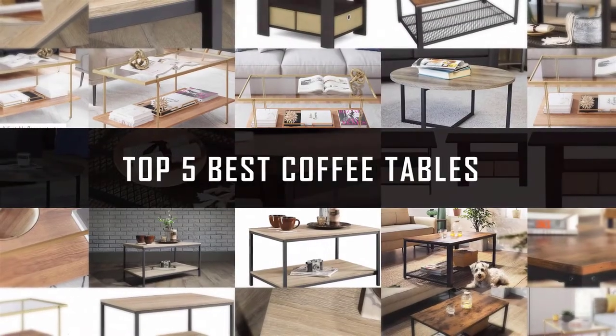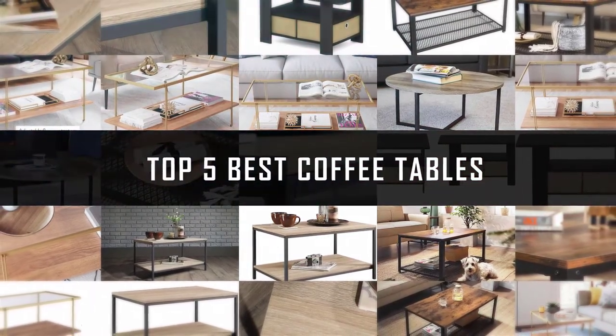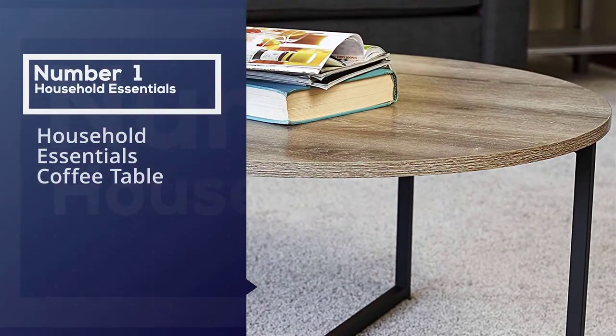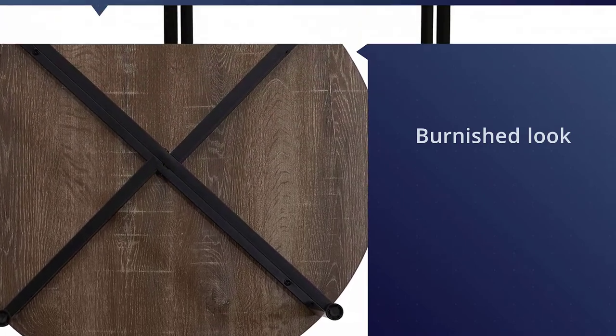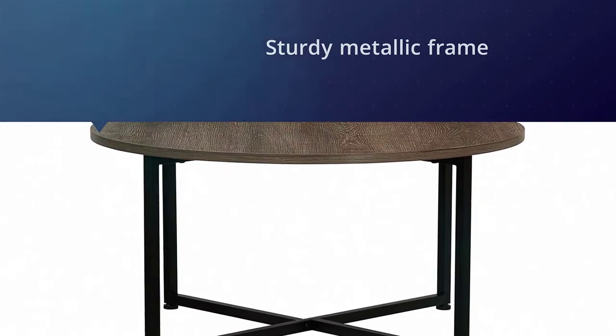If you are looking for the best coffee tables, here is a collection you have got to see. Number one: most popular household essentials coffee table. This ash wood coffee table has been given a burnished look and would look good in any area of your house. You can create a quaint corner in your garden patio.